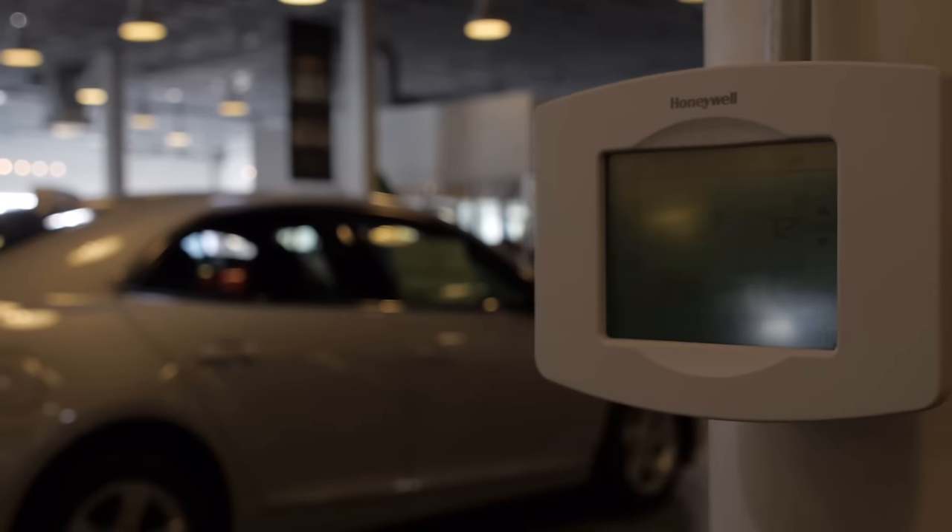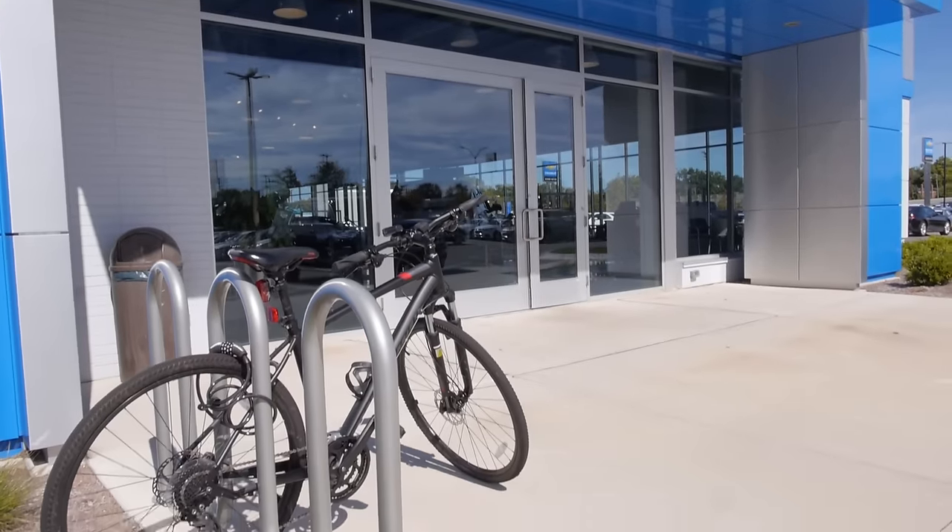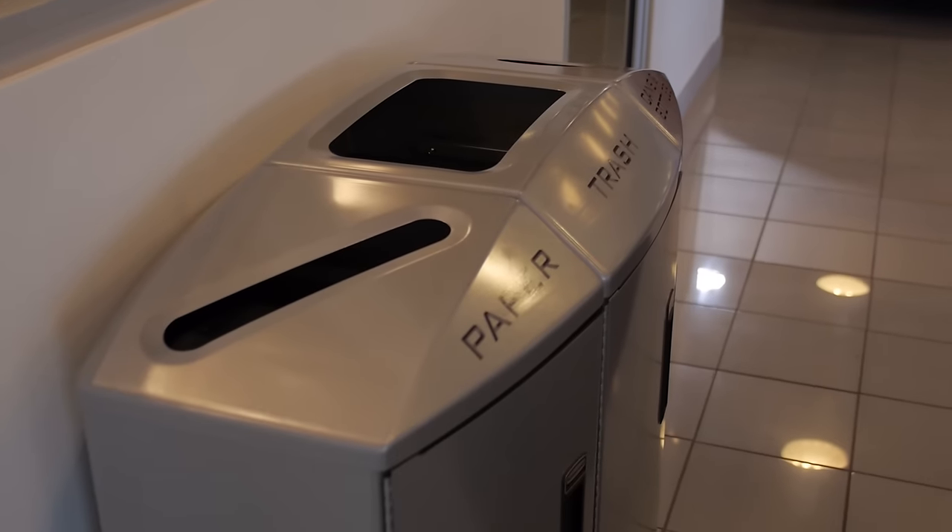Some of the elements we've added to our facility for conservation and sustainability include our solar light tubes, our wireless heating and cooling systems, our energy management system, electronic vehicle charging stations, bike racks for employees, and a campus-wide recycling effort.